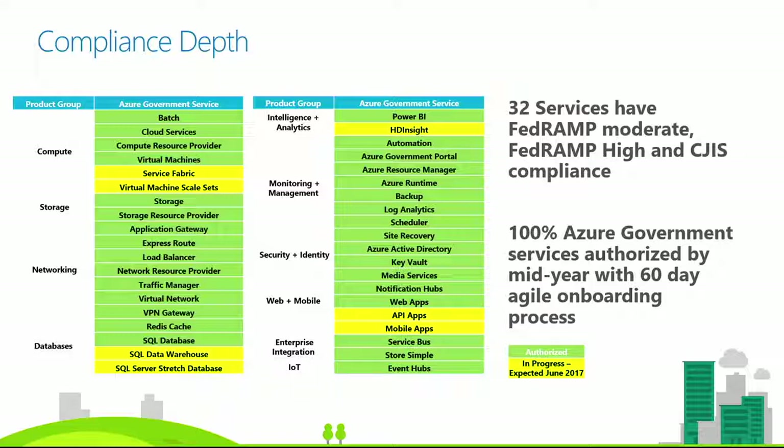Of those 42 services, 32 are currently certified at the FedRAMP high and DOD level four impact levels, so we can host those. Another seven are already submitted and waiting for government evaluation — we anticipate those around mid-June — adding those seven to our overall compliant package within the Azure Government environment.